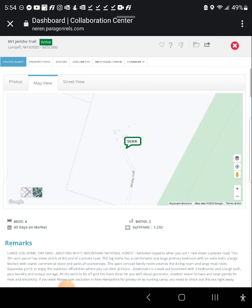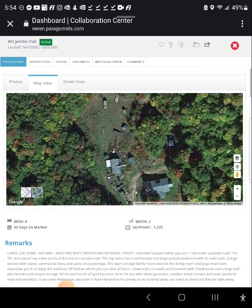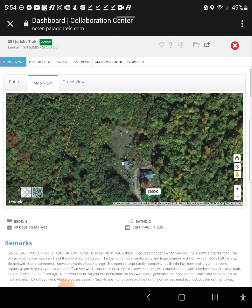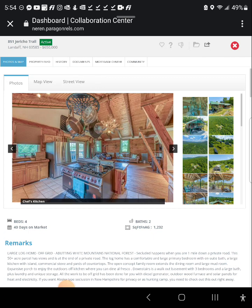You've got photos, and a map view that allows you to look at it from above. You can tap the icon and look at it from bird's eye view, which is nice — you can zoom in and see if it's a junkyard. Street view won't show much on this one because it abuts a national forest.